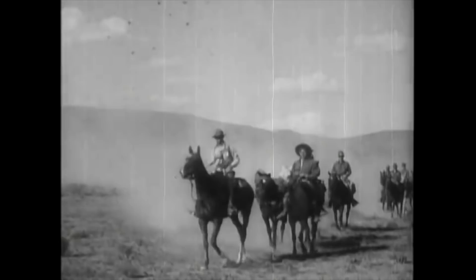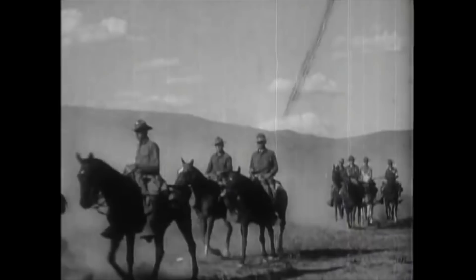Horsed cavalry did linger on in a much reduced state in the British and US armies, and also in the German, Soviet, Italian and Japanese forces.